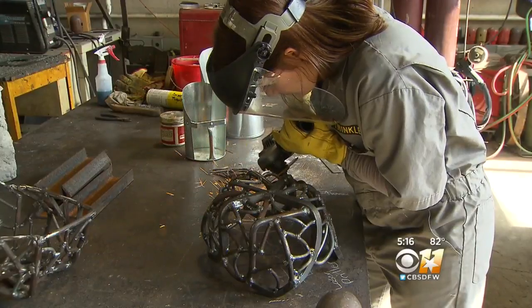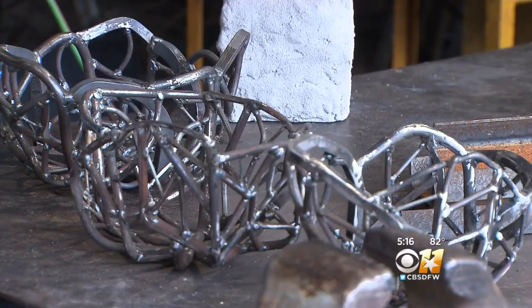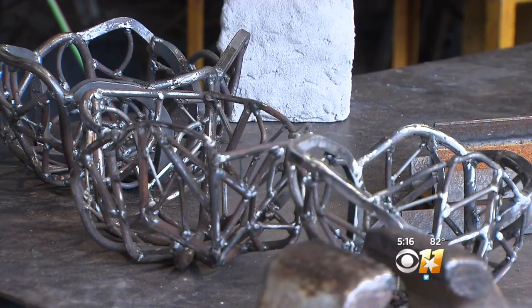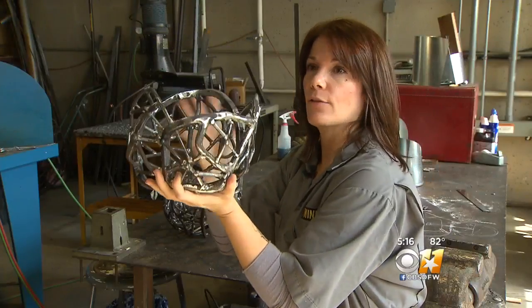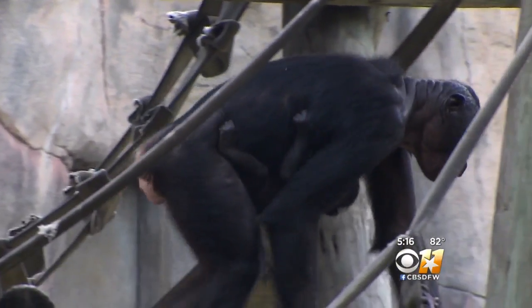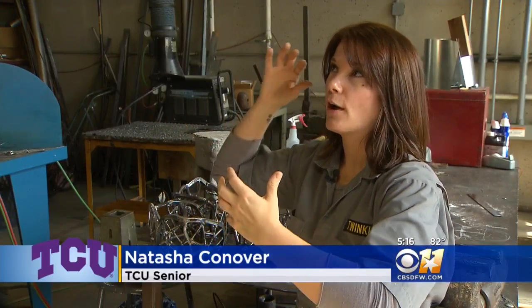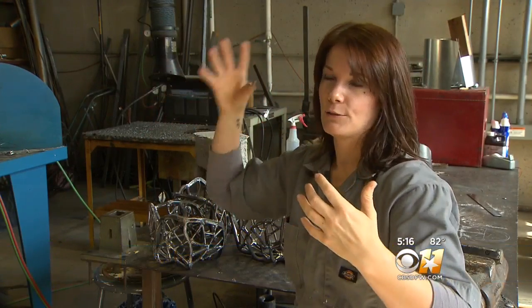An art major at TCU welds together what looks like an iron sculpture, but this steel basket won't be on display at a modern art museum. It will be up high so they'll have to climb up there to get it — it's headed to the Fort Worth Zoo to help bring more of the wild into the bonobo exhibit.